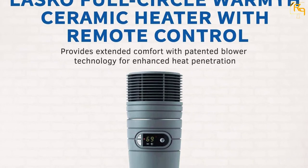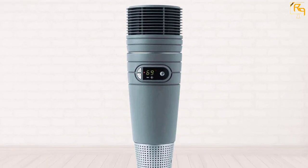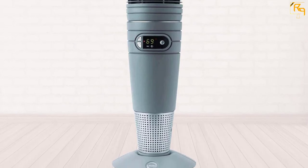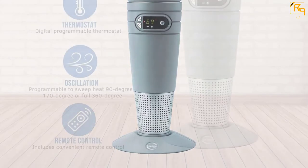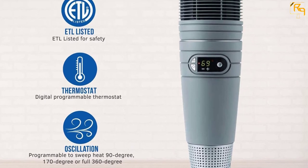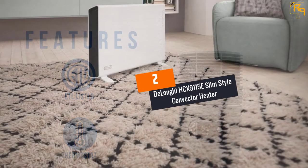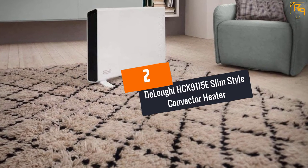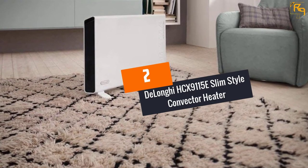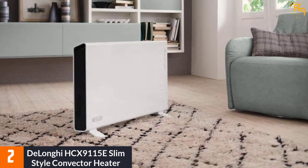The Lasko 6462 has a cylindrical shape and takes up little floor space. It runs at two heat settings, but the low and high settings are not very far apart in terms of temperature range. In fact, the low setting essentially just makes the heater stop distributing power to the heating coil a bit more often.